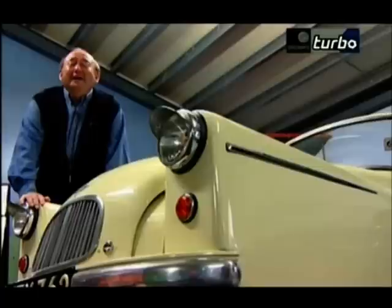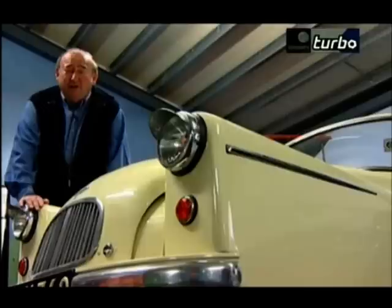I actually had my very first crash in a Bond minicar. It had conked out. I was being towed by a friend in his father's Jaguar. He went round a bend, I turned over. He didn't realise. Kept pulling me and I was upside down for half a mile. I've never been the same since.